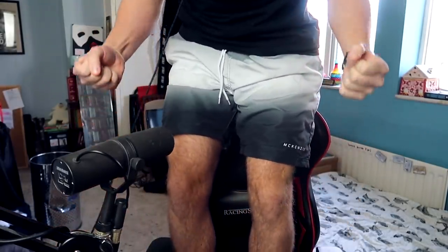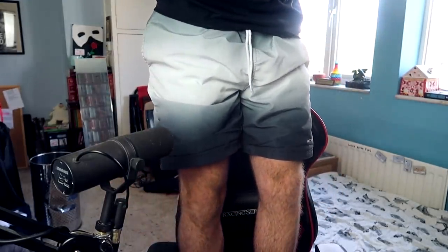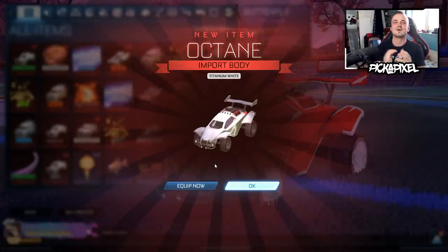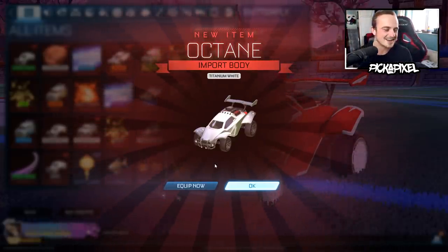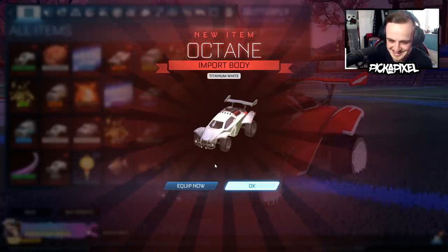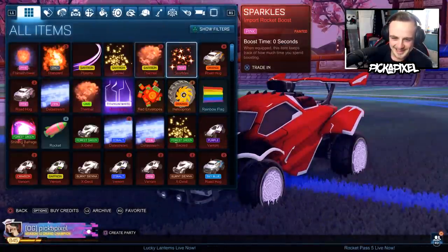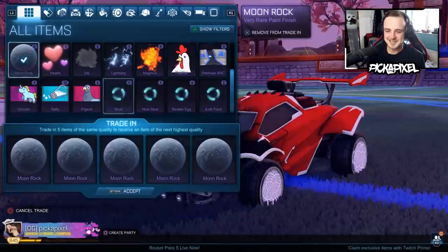Oh my gosh — no way! It's the best trade-up video of all time! Two titanium white octanes! Oh my gosh, I just love it! I said if Psyonix are listening we could get another titanium white and we actually got it. That's unreal, that's crazy! I was waiting and hoping for a duplicate forest green or purple to come up as white instead — and we got it. Two titanium white octanes — I can't believe it!